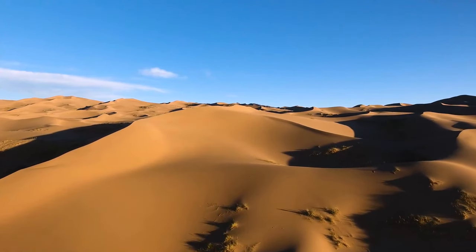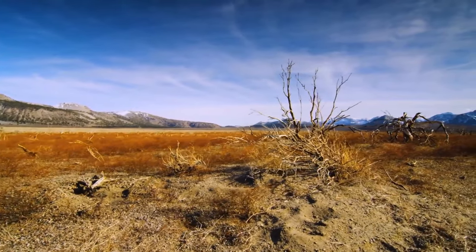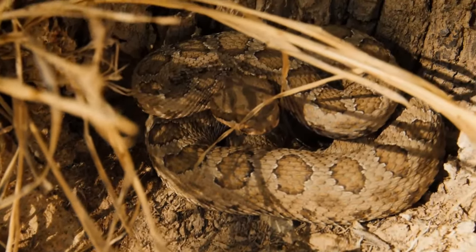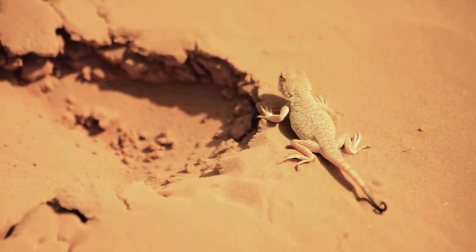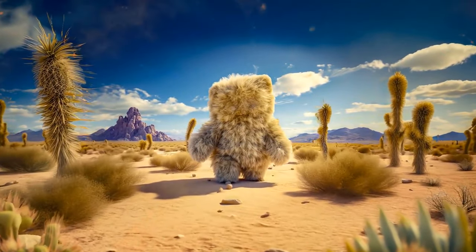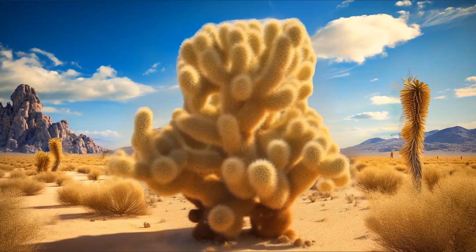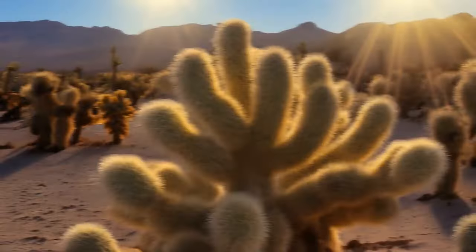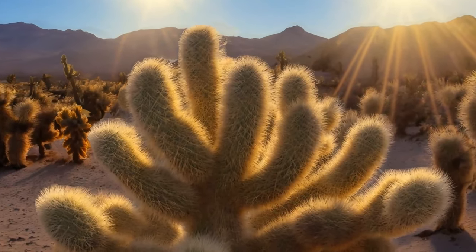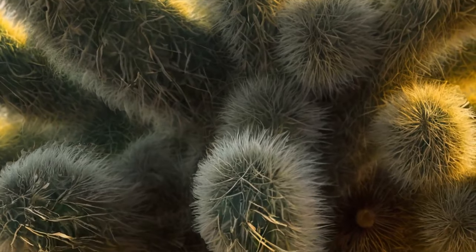Endless hot deserts seem lifeless at first glance, but among these sands you can meet dangerous and sometimes creepy creatures. Starting with dangerous ones and finishing with real nightmares. So you're walking through a desert and see a big teddy bear with open hands — you come closer and realize it's not a plush toy but a giant cactus. Thanks to some strange fluff, the branches resemble the arms of a teddy bear. However, this is not fluff but thousands of thin needles, and they are the reason you shouldn't come closer.